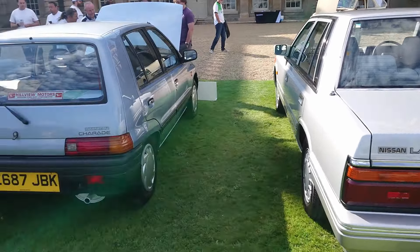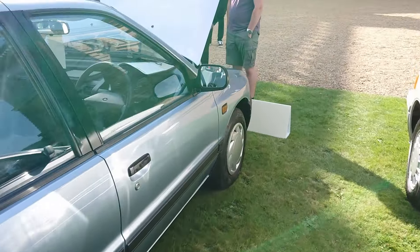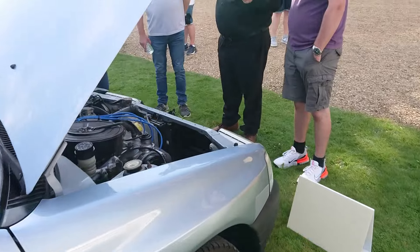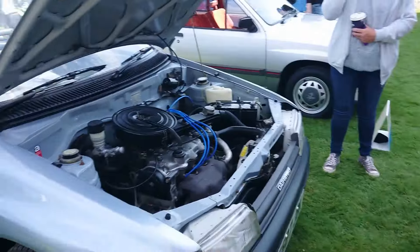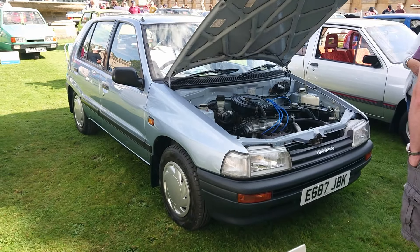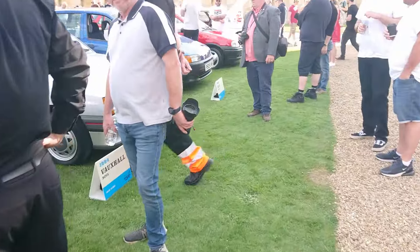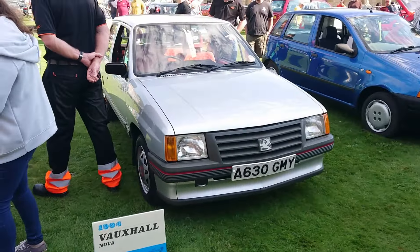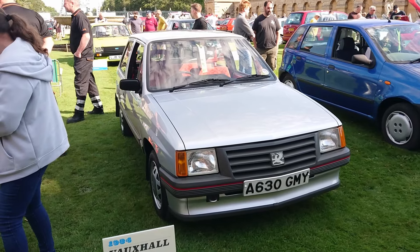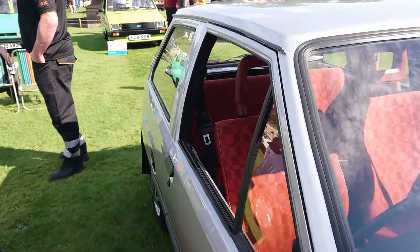Then we've got a Daihatsu Charade - it's an old port of call. It's an automatic - a 1.0 CX Auto from 1987. An early one of these. I have driven one of this generation actually; it was a much later one from 1992 with a 1.3 engine. Then a 1984 Vauxhall Nova. This is one of the cars that represents this area of General Motors very well. The Opels and Vauxhalls of the early 80s like this one often have these brick red interiors.